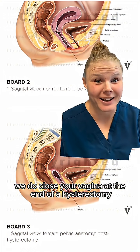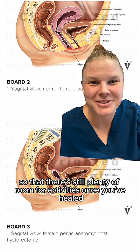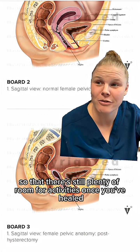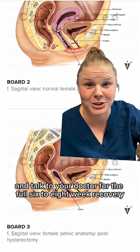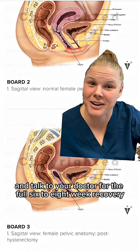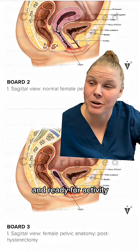So yes, we do close your vagina at the end of a hysterectomy, but not where you think. We close it at the top so that there's still plenty of room for activities once you've healed. But wait and talk to your doctor for the full six-week recovery to ensure that your vaginal cuff is completely healed and ready for activity.